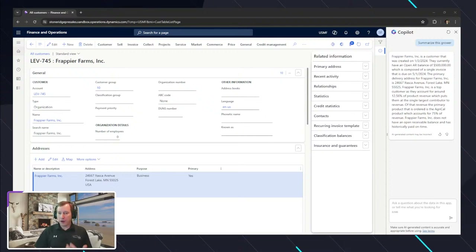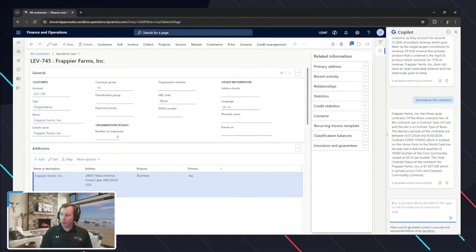This is the power of Copilot — I take a bunch of records, send them to a large language model, and say 'summarize these aspects.' It returns that information. I can also say 'summarize the contracts for this particular customer.' For Peer Farms Inc., there are three open contracts — two are cash type and one is a basis contract. Delivery periods run from 8/31 to 8/30 or 9/30. One contract at Home Farm in Northfield has had delivery of 10,000 bushels of corn priced at $5.31 per bushel, and the total contract value is about $1.56 million.